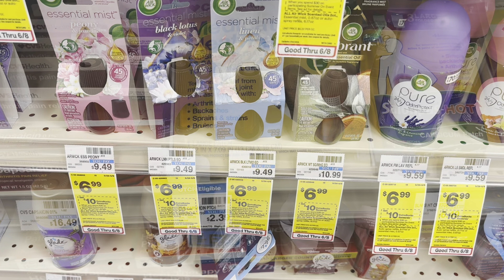This was an easy checkout — my coupons applied, both the digital and the paper coupons. I paid $5.87 and got $10 back.